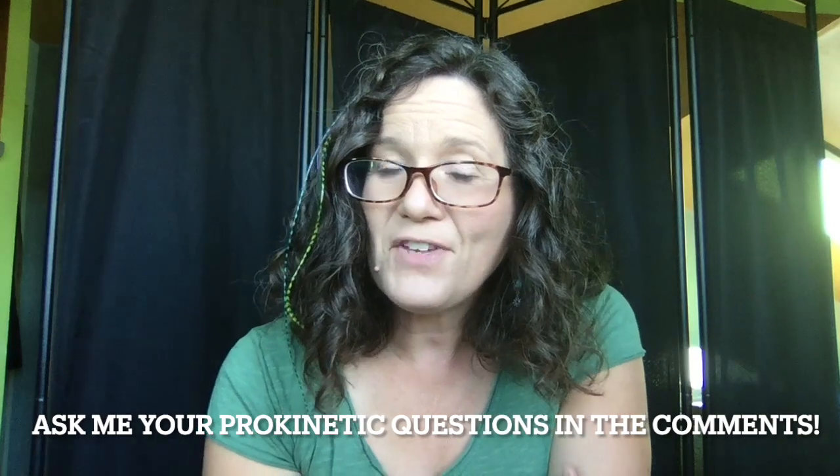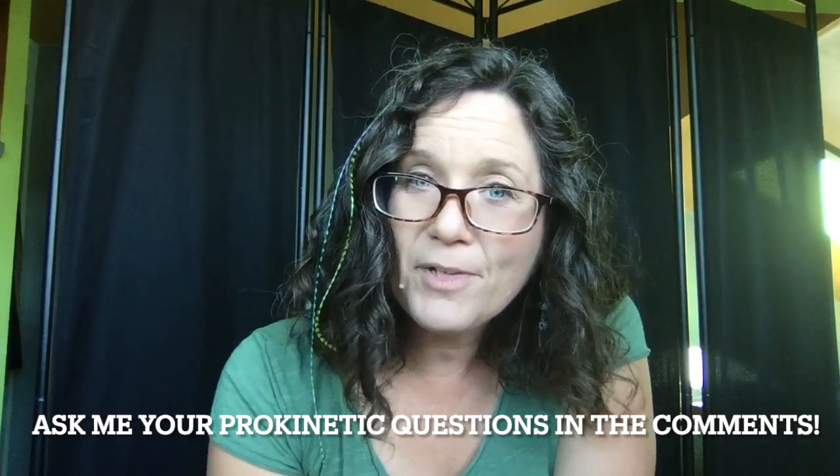Do you have a question about prokinetics that I didn't answer in this video? If so, leave me a comment below and I'll be happy to answer. I hope this video has given you an overview of how prokinetics can help reduce the amount of relapse episodes you're having with your SIBO. If you've been unsure how to navigate your SIBO treatment for success, this is exactly the kind of thing I help my clients with inside my online program called the Calm Digestion Method.